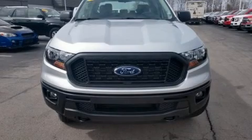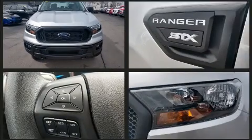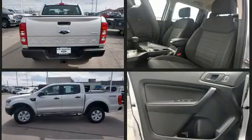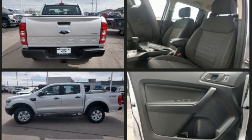Treat yourself to a test drive in the 2019 Ford Ranger. It features an automatic transmission, rear-wheel drive, and a 2.3-liter four-cylinder engine. The engine breathes better thanks to a turbocharger, improving both performance and economy.